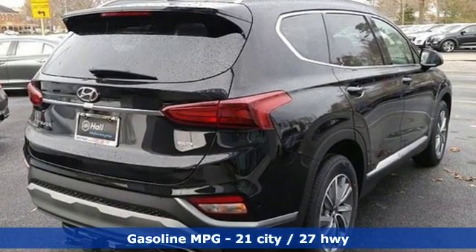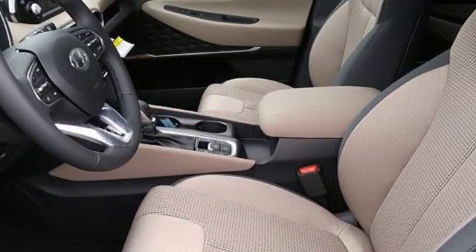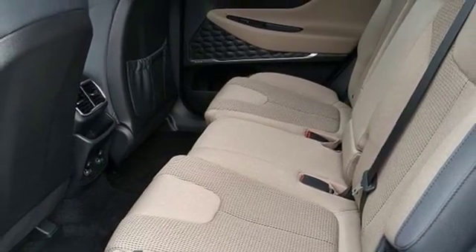Streaming audio, doors and push-button start proximity key, dual-zone climate control, rear parking sensors, remote engine start smart device, front heated bucket seats.